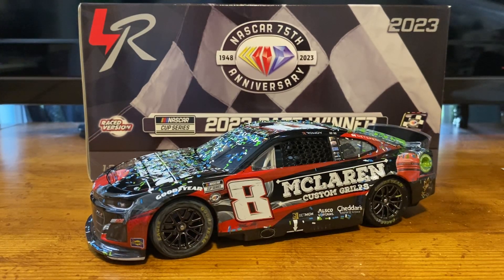What's up guys, JPAT.Cast here with a brand new NASCAR diecast review. Today we're going to be looking at Kyle Busch's 2023 McLaren Custom Grille Chevrolet Camaro ZL1 Talladega Spring Race version. So without any further ado, let's go ahead and get into this review.